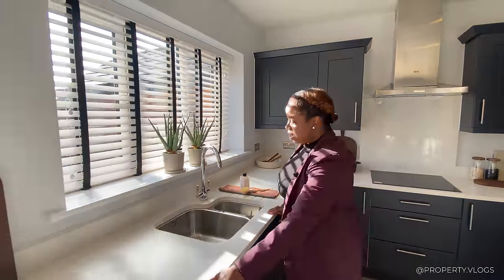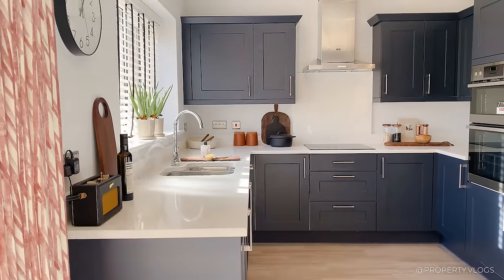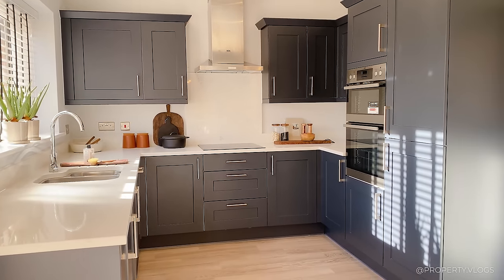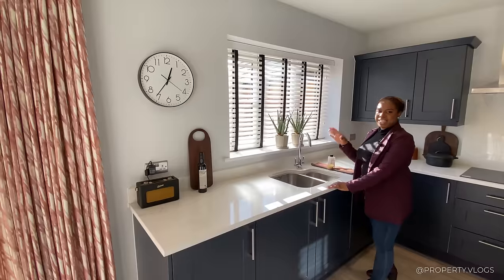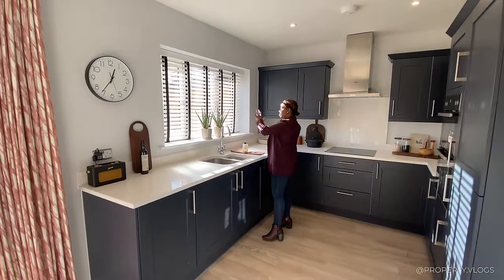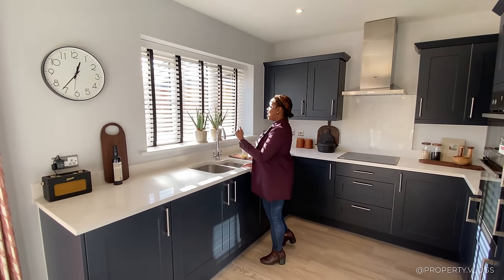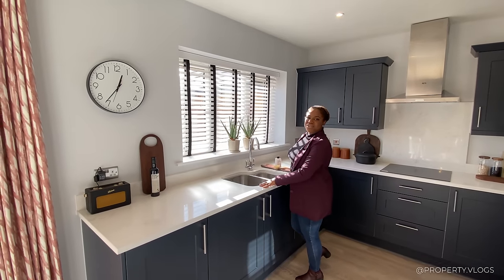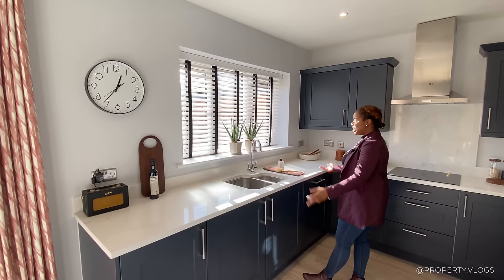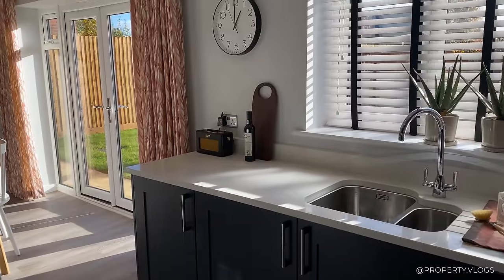There's a dishwasher, storage all the way across, a one-and-a-half bowl sink by Franke, a mixer tap also by Franke, and a large window bringing in so much light the blinds are lightly drawn. When you're doing your washing, you have that relationship with the garden — it's not going to be such a chore with views of nature whilst doing that task.